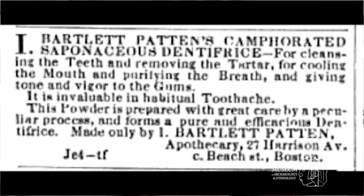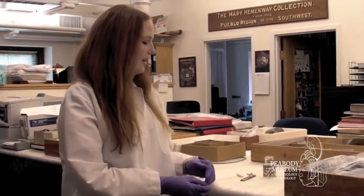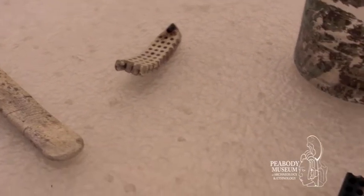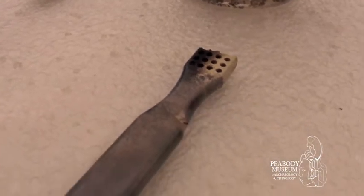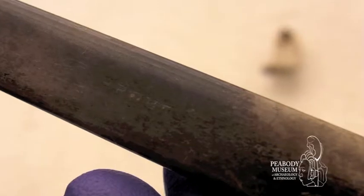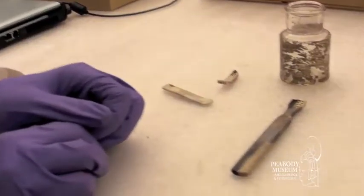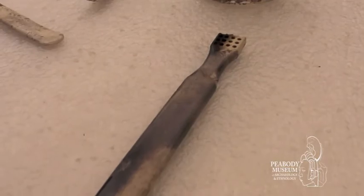It was used as an early toothpaste to sort of brighten the smile and clean the mouth. There were also these toothbrushes, and on this toothbrush you can see, etched into it, Prout 229 Strand, which I was able to match to a patent medicine vendor in England named Thomas Prout, who operated his business at 229 Strand from 1816 to 1859.